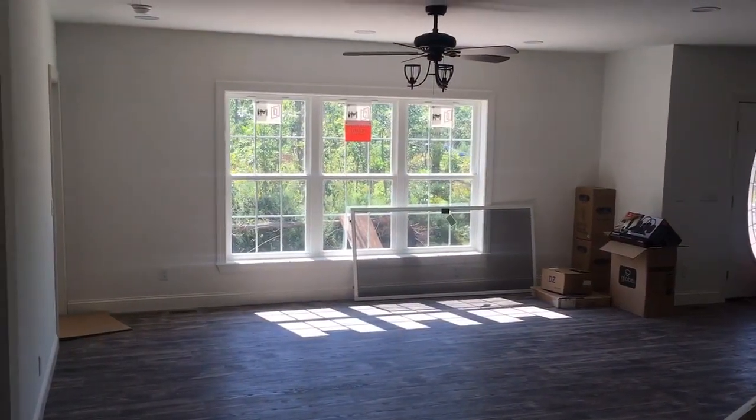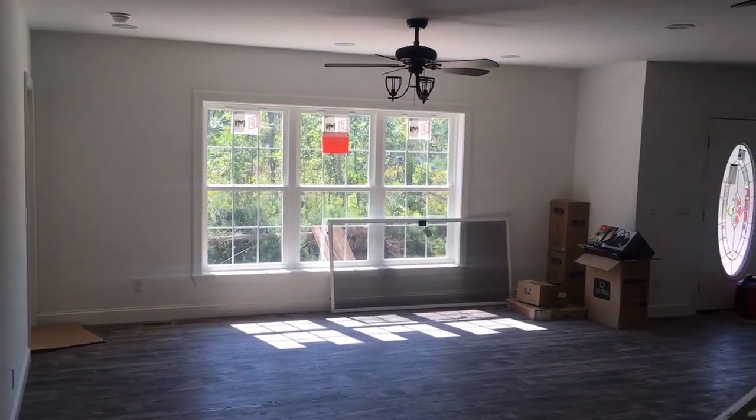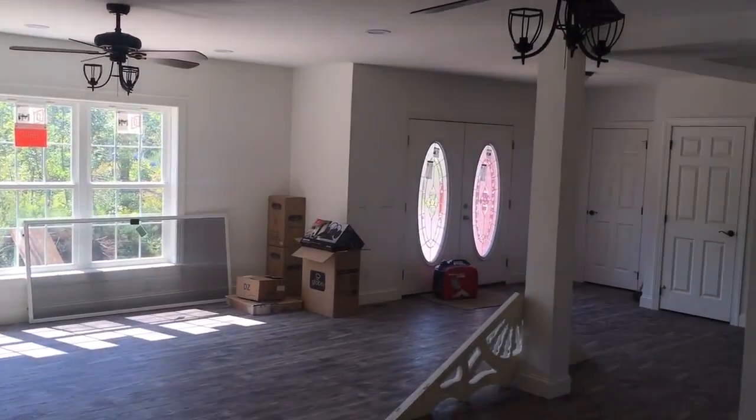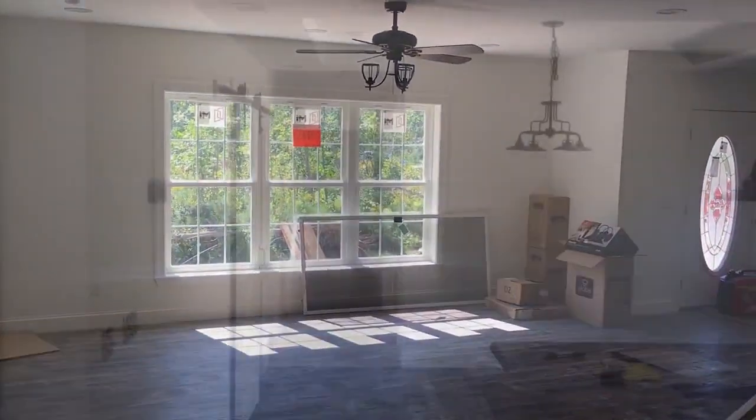Back out here in the living room, I just wanted to show you the triple window at the front. It's just really nice — adds a ton of light. Very, very nice.